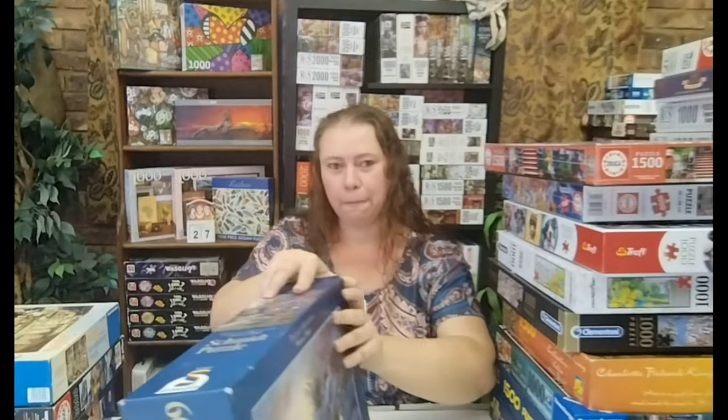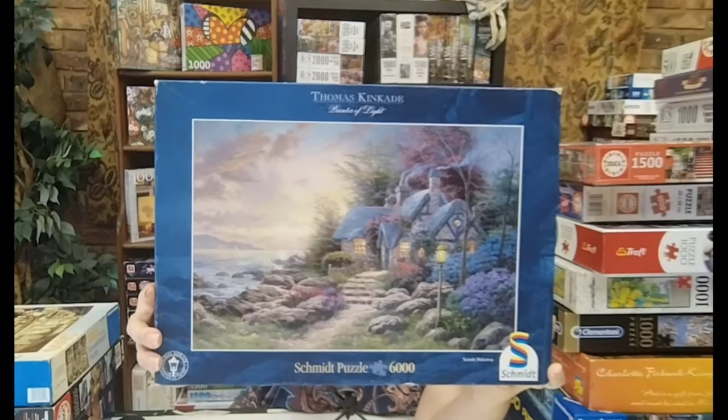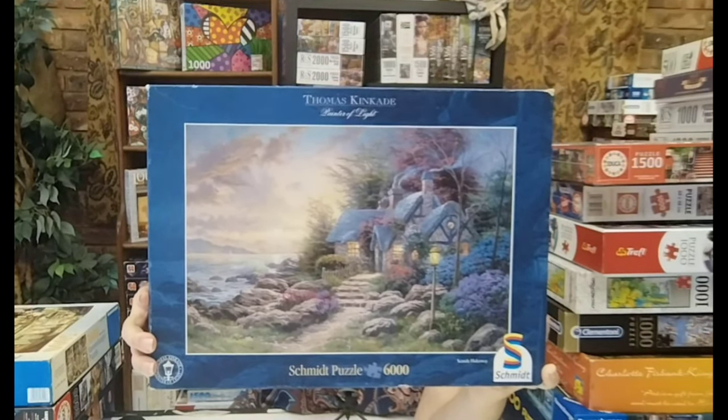And then my new most prized possession — it's my first Schmidt puzzle. It is actually a Thomas Kinkade puzzle. The name of the puzzle is Seaside Hideaway, and this is six thousand pieces. Just look how beautiful — I'm going to work on this for ages. I don't think at all that this will be easy, but I'm so excited. My mom came across this one on the internet and told me about it, and it was like — yes, please get it for me!